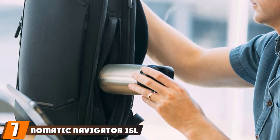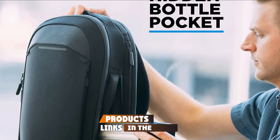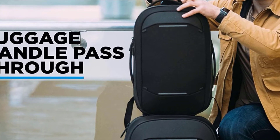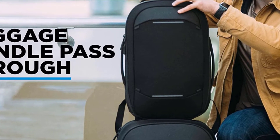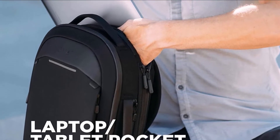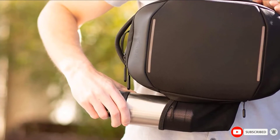Moving on to number seven, the Nomatic Navigator 15L Backpack. Packed with lots of style and function, this model from Nomatic is the ideal tech transporter. It is designed to keep your things super organized, and all the padded compartments and well-placed pockets will keep your things nice and tidy. The water-resistant exterior makes it great for everyday wear, and it is adorned with reflective bars for nighttime visibility, as well as external carry straps. Even if your load is on the heavy side, the foam back panel makes carrying it easy on the back.